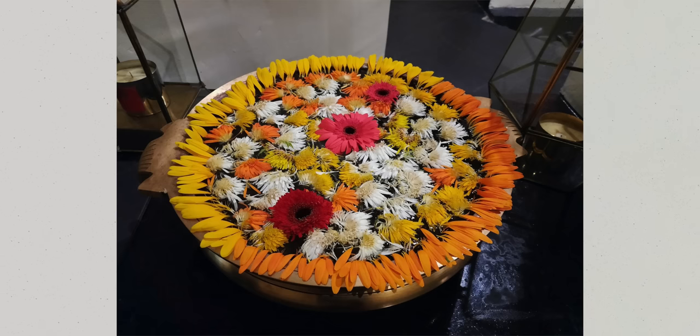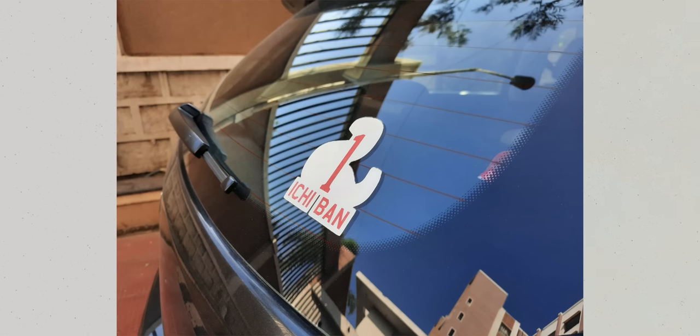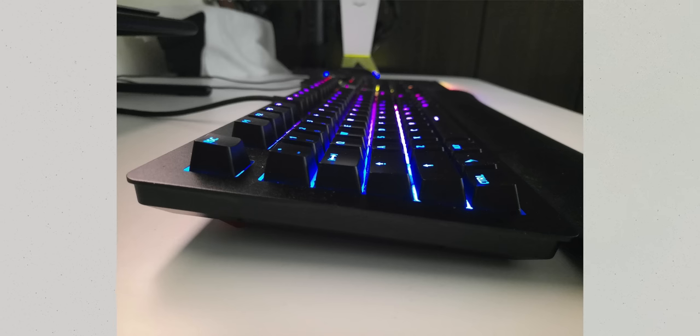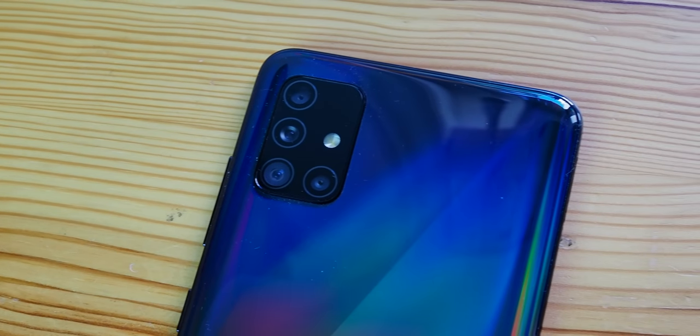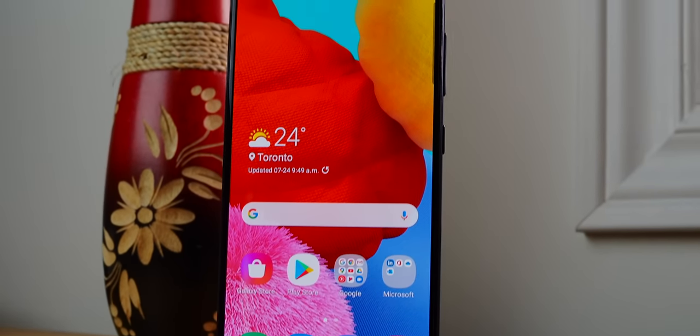The A51 also has some of the best cameras in its price point, with a 48-megapixel main sensor, along with a 12-megapixel ultrawide, a 5-megapixel macro, and a dedicated portrait camera. This phone isn't going to knock the Pixel off of the camera throne by any means, but it's a surprisingly robust camera setup for such a low-cost phone.